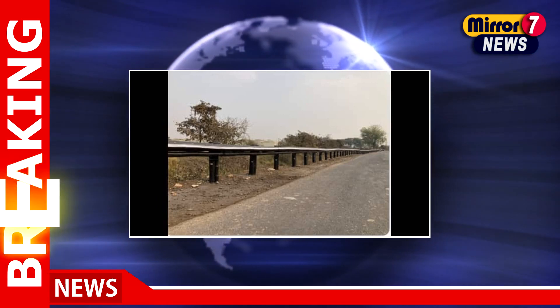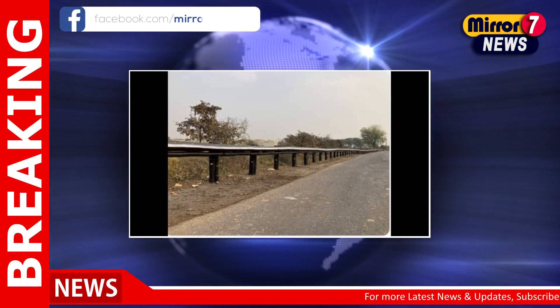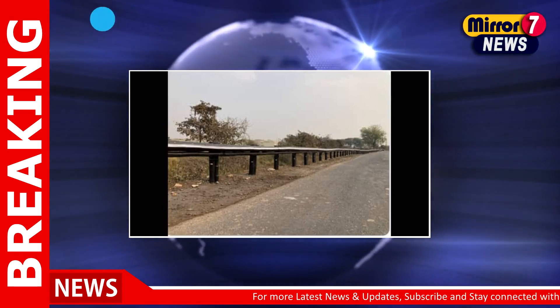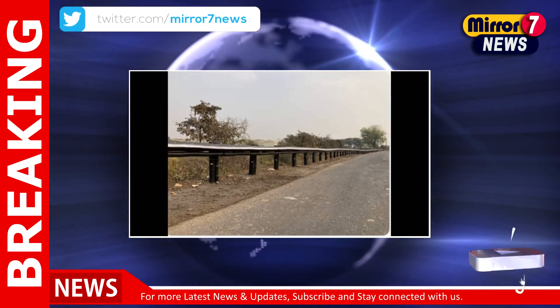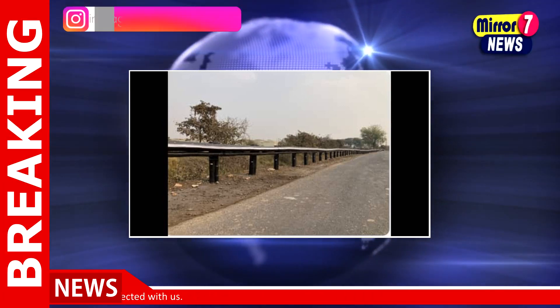New Delhi — as part of Atmanirbhar Bharat, India has developed the world's first bamboo crash barrier, which has been installed on the Vani-Varora Highway in Vidarbha, Maharashtra. Crash barriers are installed on either side of a highway to prevent vehicles from moving out of the road network.